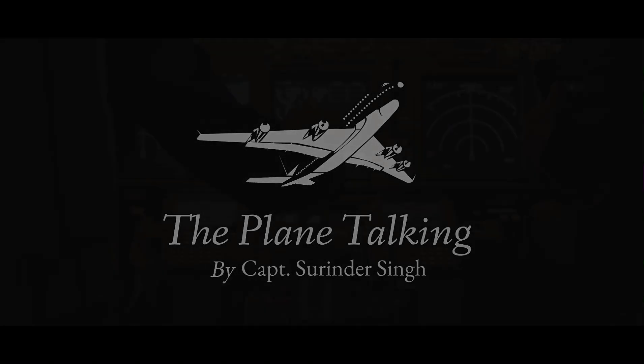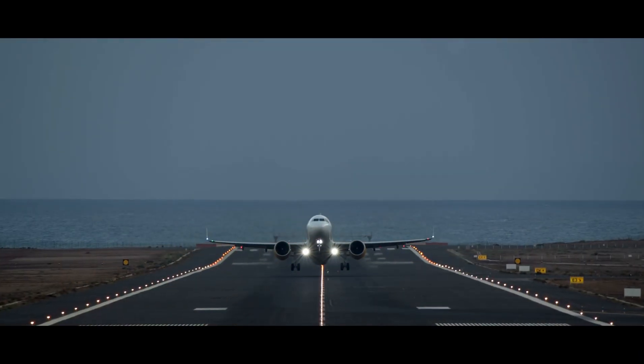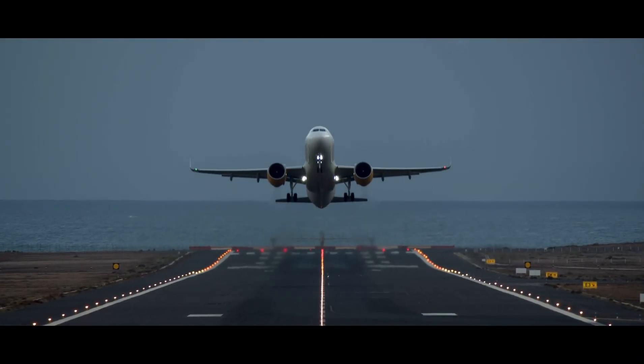Hello ladies and gentlemen, your captain speaking from Flight Tech. My name is Captain Surinder Singh. Welcome aboard the plane talking. Sit back, relax and enjoy your journey.